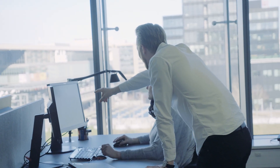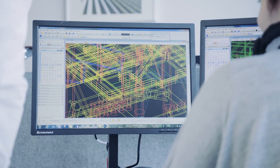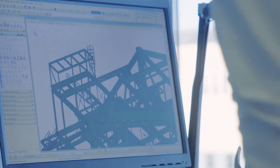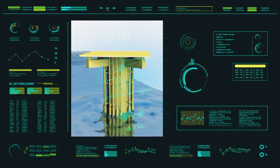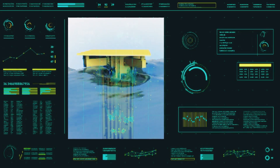The offshore industry has worked with digital twins — essentially a digital copy of a structure — for many years. Ramboll's true digital twin technology adds an extra layer to the digital twin by bringing the real-life behavior of the structure into the model.